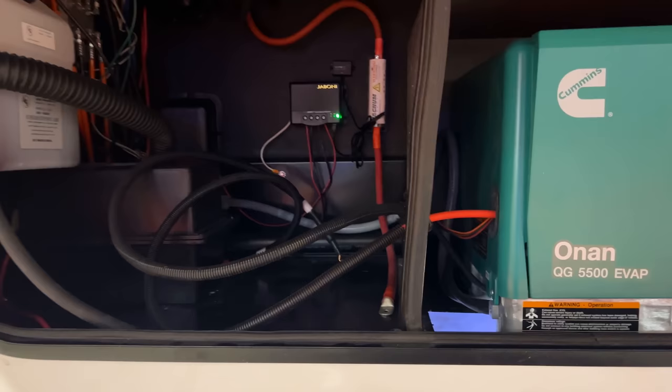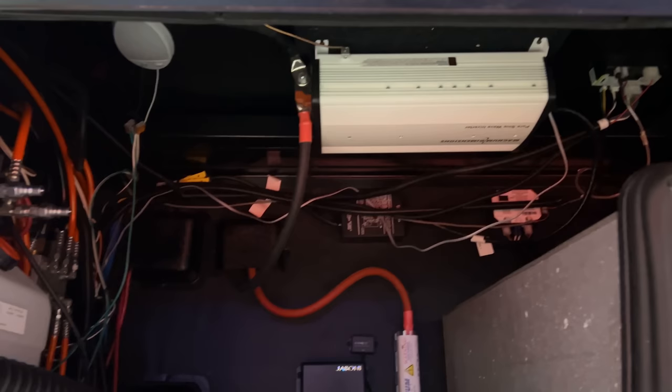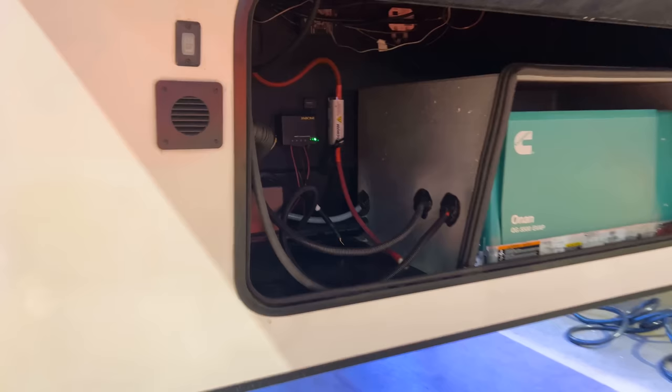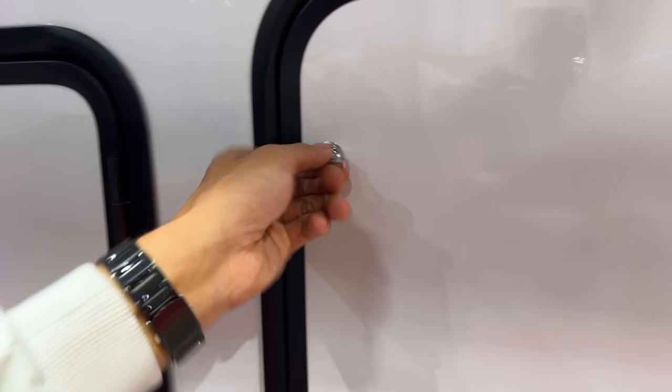Coming underneath here, you're going to have the 5,500-watt Cummins Onan generator powering your whole RV. Underneath here you have a solar panel on the roof, so you have the Jaboni solar charge controller monitoring that and keeping your batteries charged off that solar panel. You also have the 2,000-watt inverter for your residential refrigerator. There's not a whole lot of room for storage here, but you do have some room underneath this front cap area.